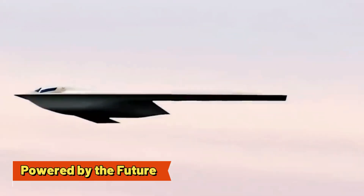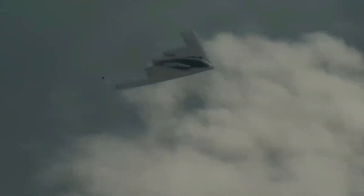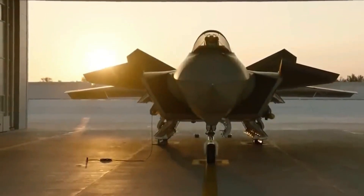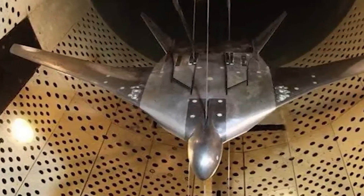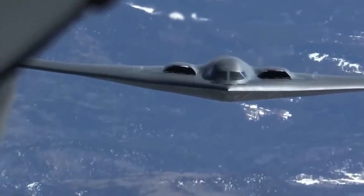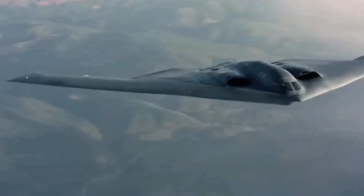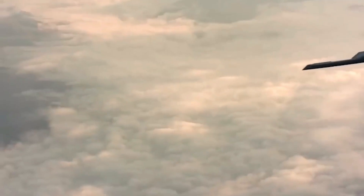Powered by the Future — Next Generation Engines. The F-24 is powered by engines that aren't just more powerful, but also smarter. Enter the Next Generation Adaptive Propulsion Program, which has produced engines that can adapt to different flying conditions in real time. This isn't just a leap in speed and efficiency — it's about increasing the aircraft's operational range and fuel economy.